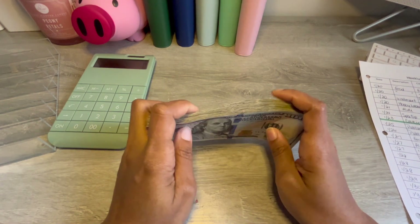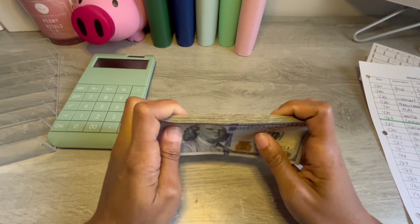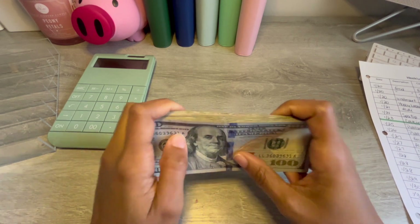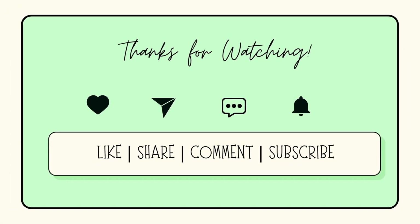And that is it for this unstuffing. Thank you guys so much for watching. If you're not subscribed, please consider doing so, and please like this video. Turn on notifications so you'll know when I upload. See you next time!